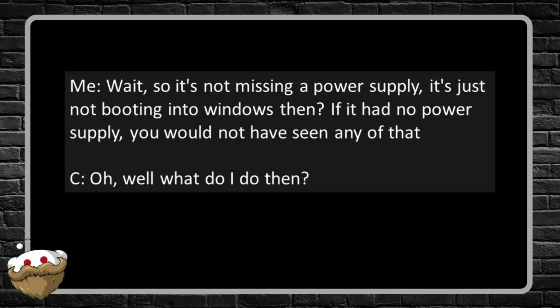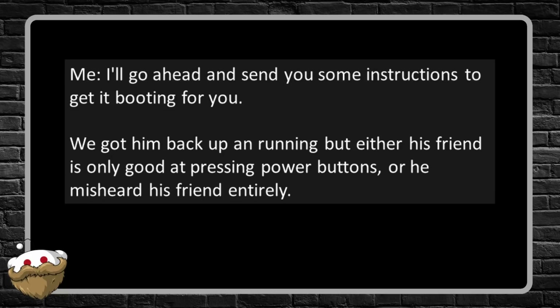Me: 'Wait, so it's not missing a power supply — it's just not booting into Windows? If it had no power supply you wouldn't have seen any of that.' Customer: 'Oh, well, what do I do then?' Me: 'I'll go ahead and send you some instructions to get it booting for you.' We got him back up and running, but either his friend is only good at pressing the power button or he misheard his friend entirely. The friend sees the splash screen, sees that it can go into BIOS, and swears there's no power supply — the thing that gives it power so it can do those things. Yep. Good at computers.